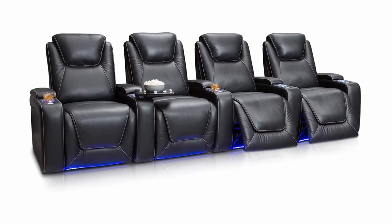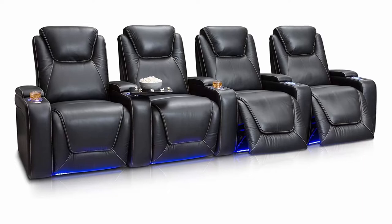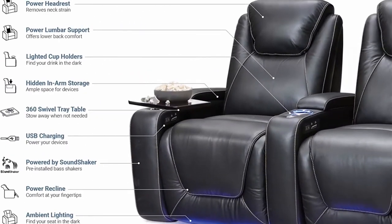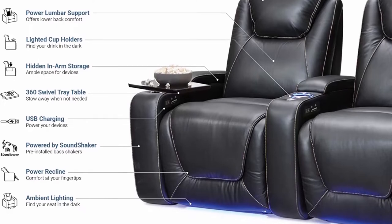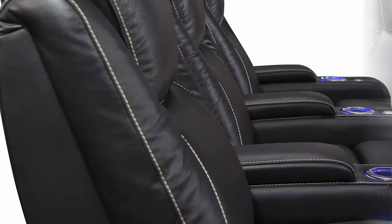The finest material, painstakingly hand-selected genuine top grain leather from the top 30% quality of hides, for the finest touch, look, and durability.